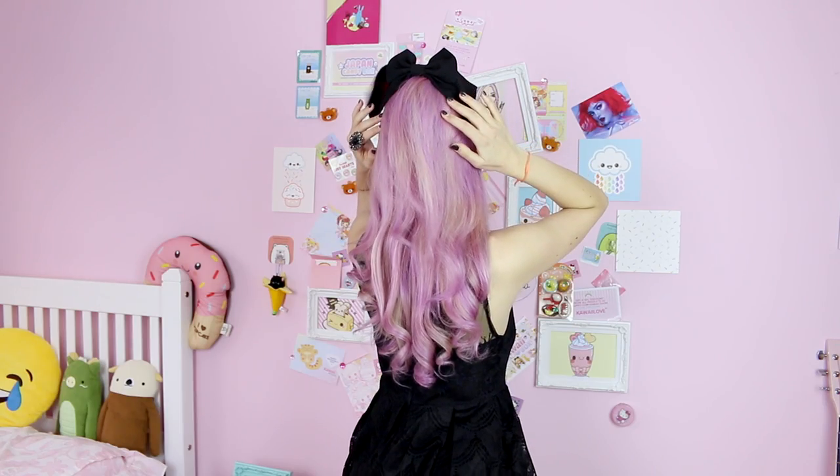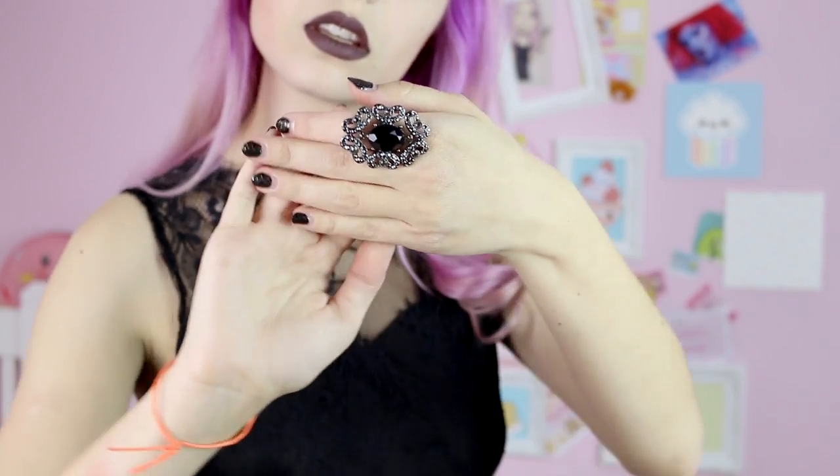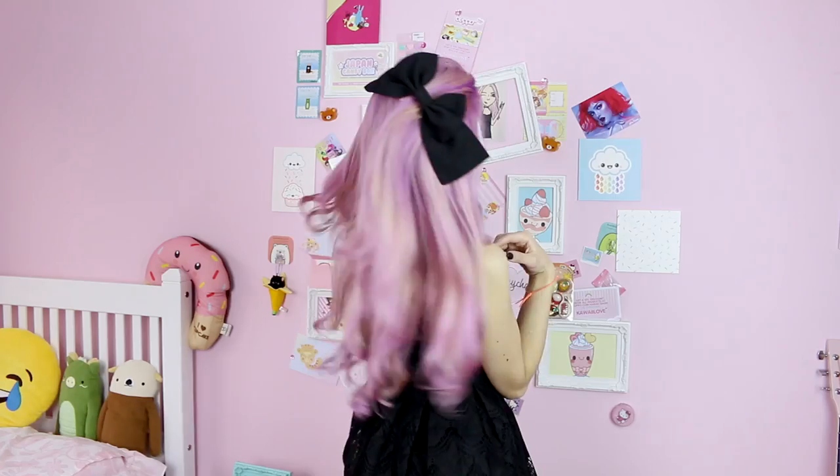Now I'm wearing this lacy black dress and I paired it with a black bow on my hair to make it extra cute. Also I'm wearing this big ring to make it look a little bit gothier — I couldn't think of any other word to use.